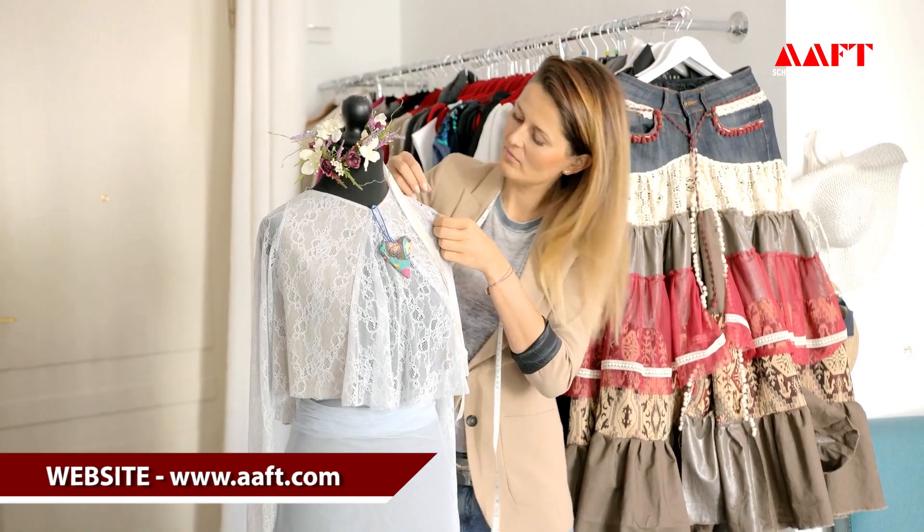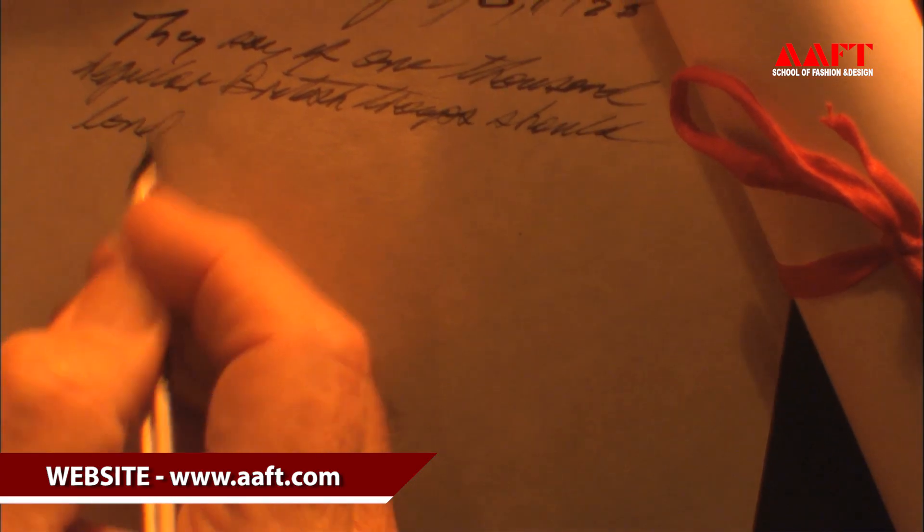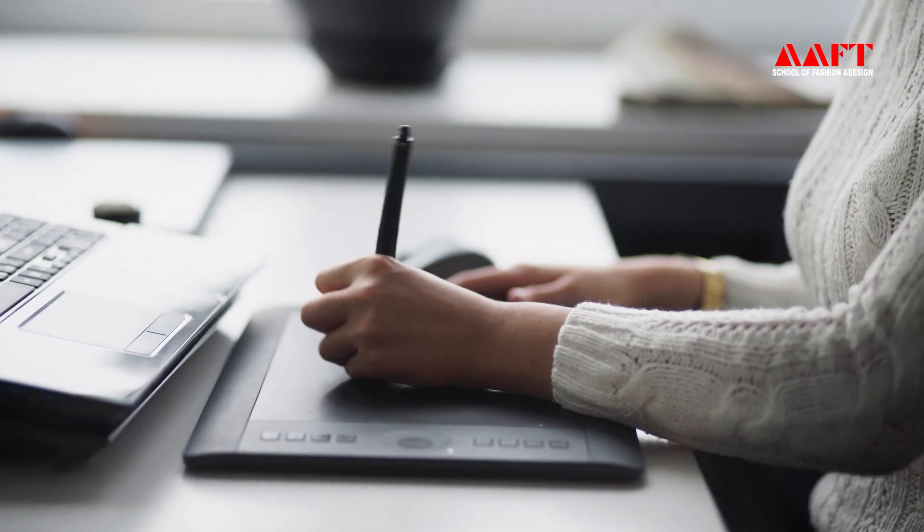Now let's talk about the scope of fashion communication. In fashion communication, you can be a stylist, you can be a photographer, you can be a content writer, you can be a journalist, you can go into PR, you can go into advertisement, you can be a graphic designer, you can handle web designing, or you can be a creative head in any form. So don't go anywhere — you just need to enroll and join this course.